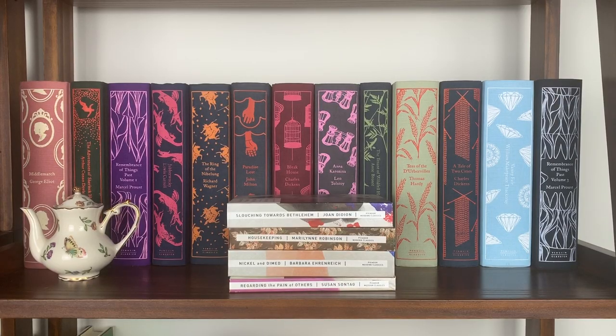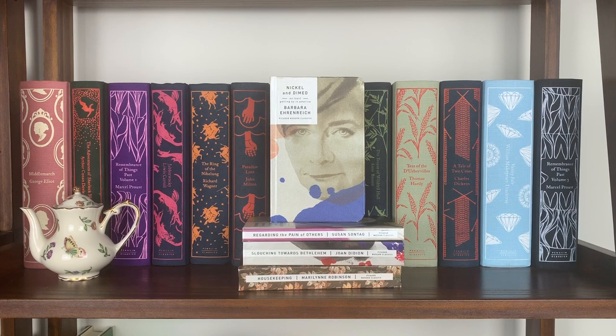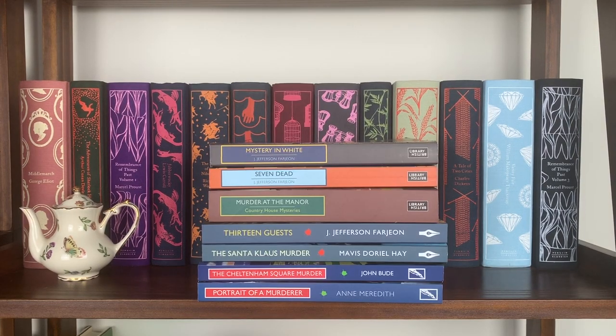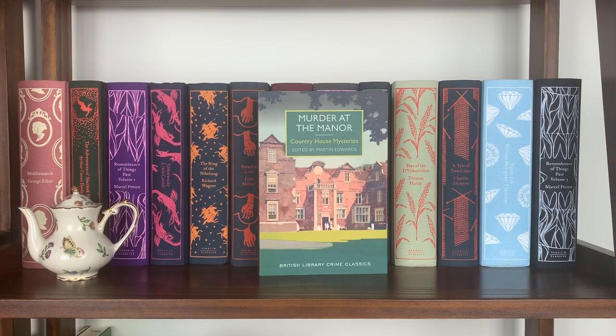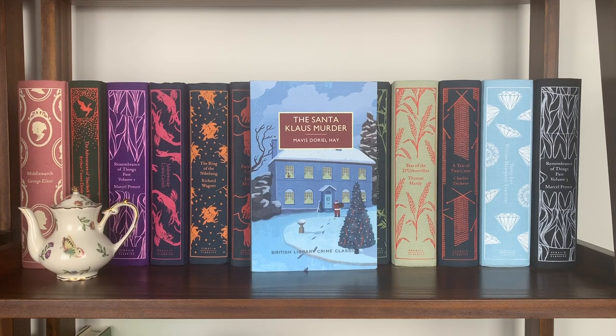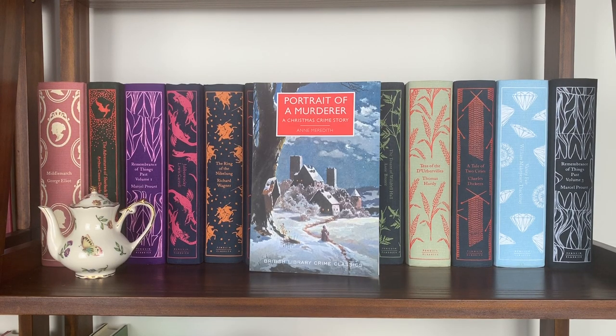My four Picador Modern Classics are: Slouching Towards Bethlehem by Joan Didion, Housekeeping by Marilynne Robinson, Nickel and Dimed by Barbara Ehrenreich, and Regarding the Pain of Others by Susan Sontag. Then I have my British Crime Library / Poison Pen editions — the same line of golden age detective fiction published slightly differently in the UK vs. US. These include several J. Jefferson Farjeon titles, Murder at the Manor edited by Martin Edwards, The Santa Claus Murder by Mavis Doriel Hay, The Cheltenham Square Murder by John Bude, and Portrait of a Murderer: A Christmas Crime Story by Ann Meredith.